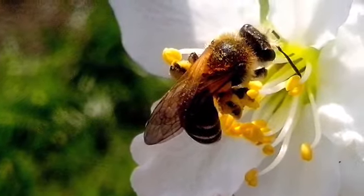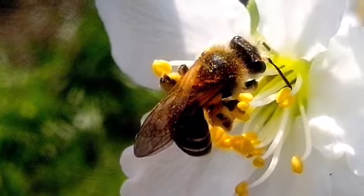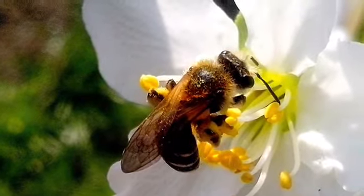Some native bees are bumblebees, digger bees, sweat bees, metallic sweat bees, longhorn bees, carpenter bees, orchard bees, cuckoo bees, leafcutter bees, mason bees, and cater bees.